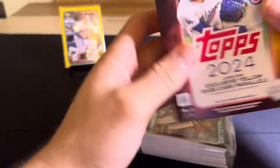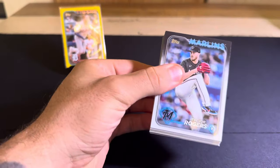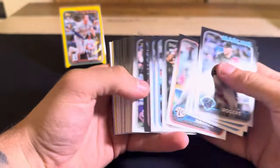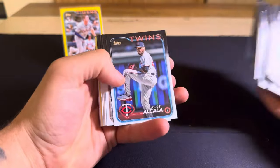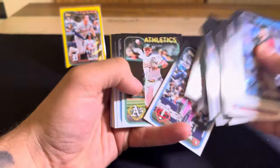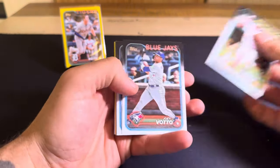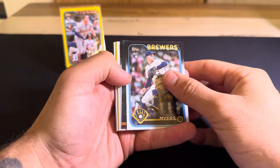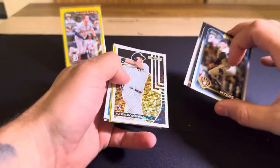Let me know down below if Walmart or anywhere around you has gotten these. I don't know why hangers for Update seem like an exclusive release — it's really weird this year. Obviously they're one of the most desired formats retail-wise for any flagship release, but it's super hard to find. In box two we have a Brett Harris rookie, Joey Voto, Tobias Myers. Looks like we have a backwards All-Class card here — Tatis on the All-Star game.